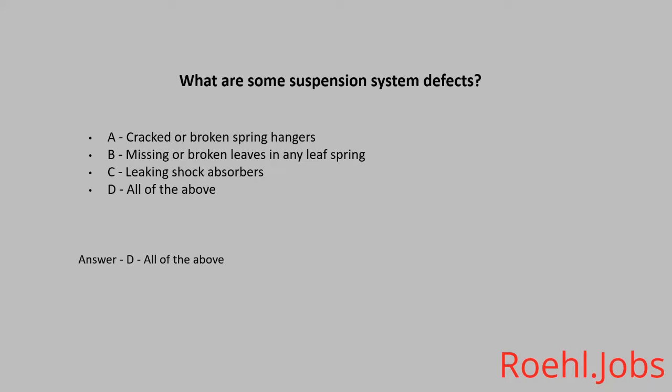What is black ice? A. A thin layer of ice that makes the road look wet. B. Ice that turns black when you touch it. C. A thin layer of ice that forms on your windshield. The answer is A. A thin layer of ice that makes the road look wet.